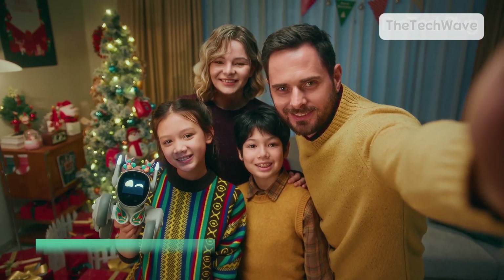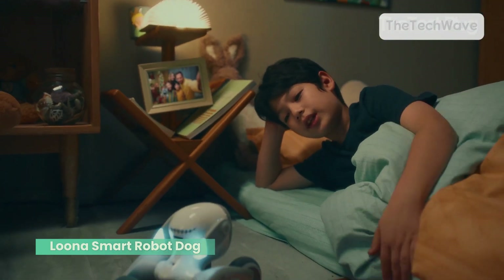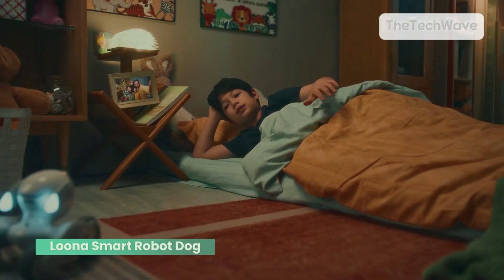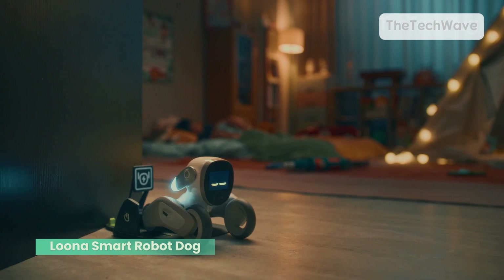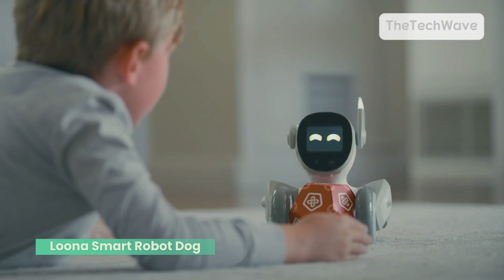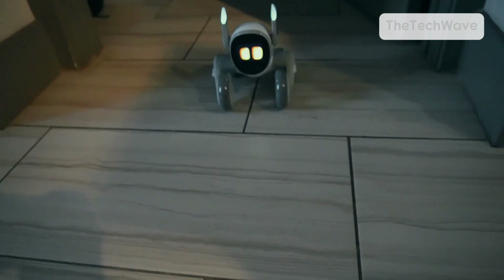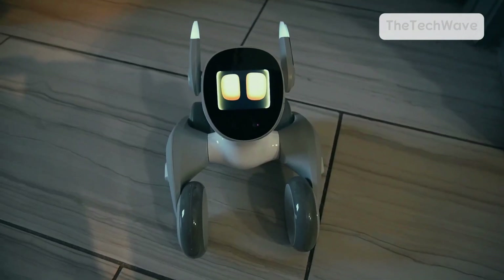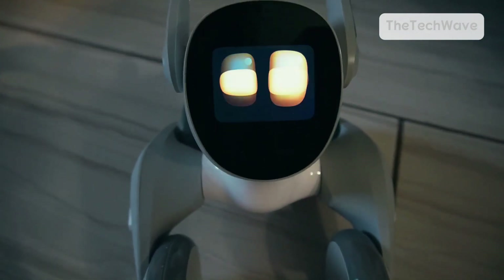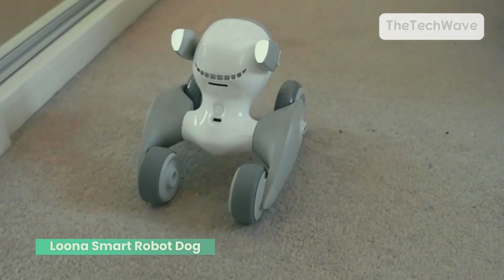Want a pet without the mess? Let's introduce you to Luna, the most advanced AI-powered robot dog that's packed with personality, voice commands, and even ChatGPT-4o capabilities. This pup is smarter than your average pet. Luna can understand and respond to voice commands, recognize gestures, and even react to your emotions. Clap your hands, wave, or talk to it — this AI dog actually listens. With smart sensors, Luna can navigate your home, avoid obstacles, and follow you around like a real pup, minus the fur all over your couch.